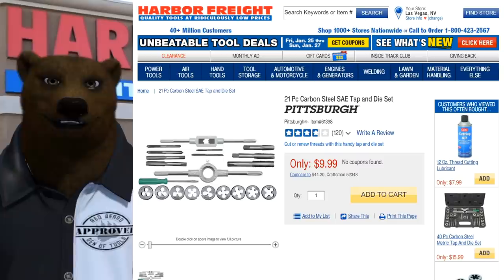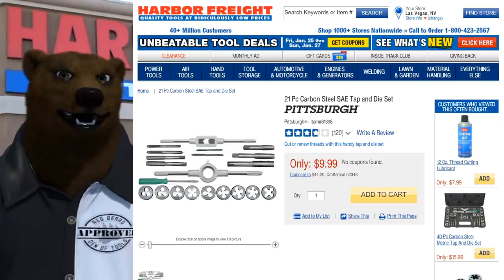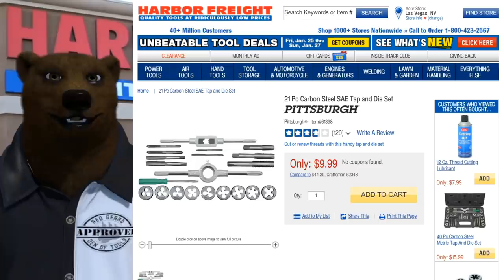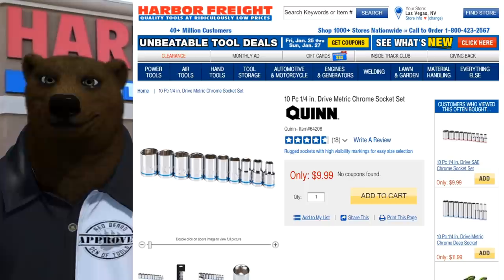Next up: the 21-piece carbon steel tap and die set. If you just need something to get you out of a jam, this is a great piece to have. I have the full-size set and I love it, but not everyone needs all that. For seven dollars, it'll pull your butt out of a jam if you've got stripped threads and need to finish a project.